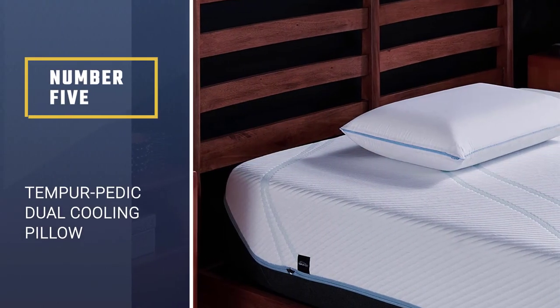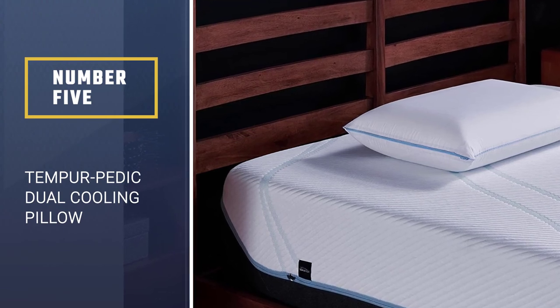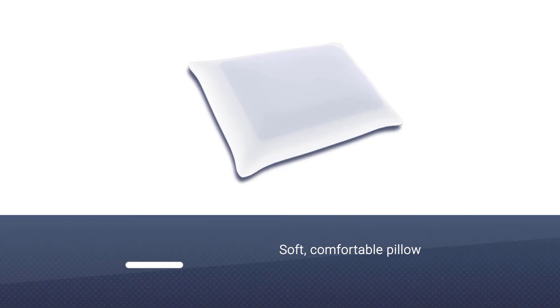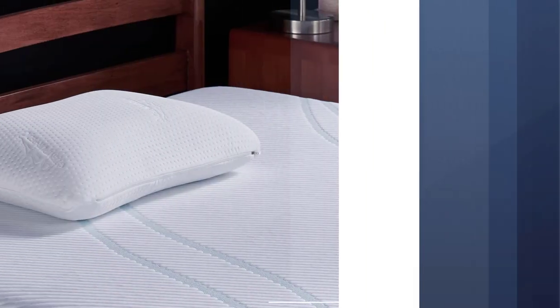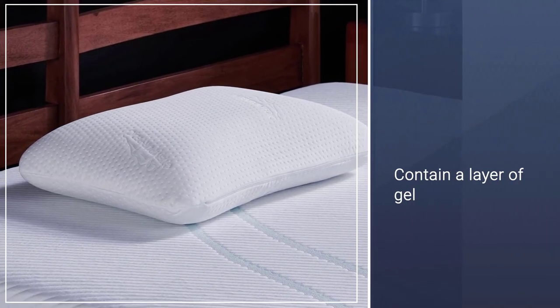Number 5: Tempur-Pedic Dual Cooling Pillow. Back, side, and stomach sleepers can all take advantage of this soft, comfortable pillow. Both sides of the pillow contain a layer of gel, which keeps the pillow cool. No need to keep flipping the pillow throughout the night searching for the cool side.